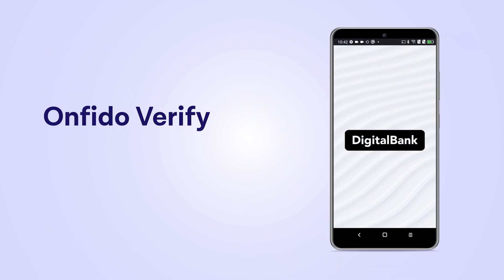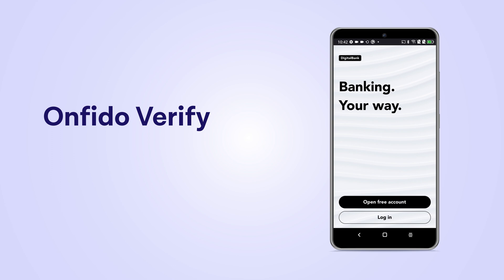With Onfido Verify, let's look at how Onfido can power a quick and secure account creation for your customers.